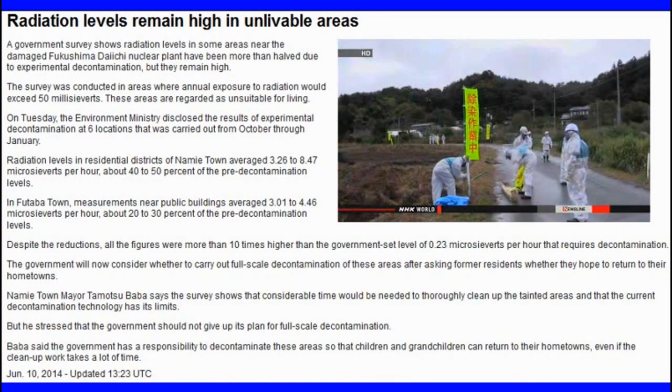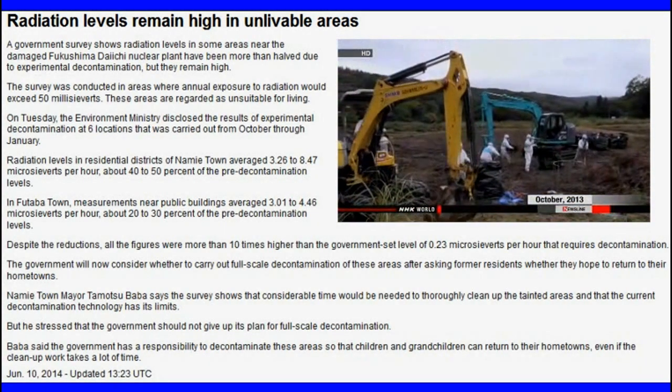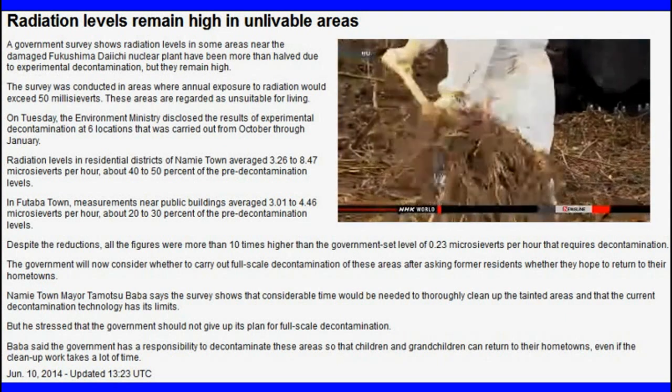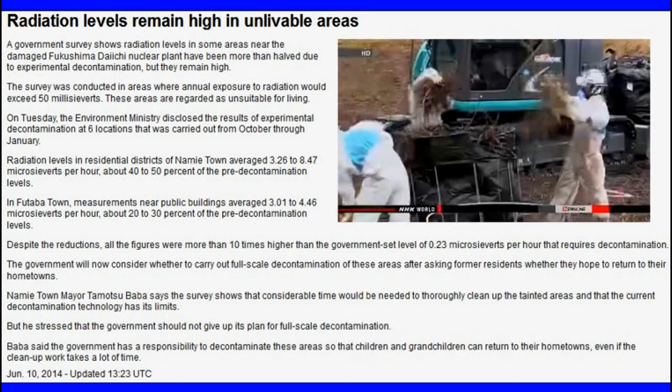Environment Ministry officials did decontamination work in the zones to see how far they can reduce radiation levels. They chose residential areas, farmlands, roads, and public facilities as sampling spots.